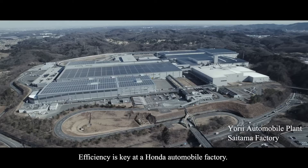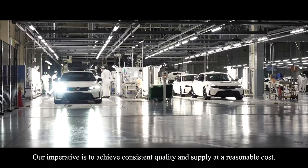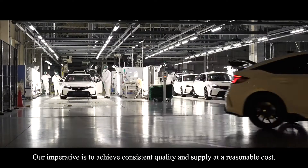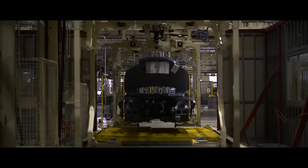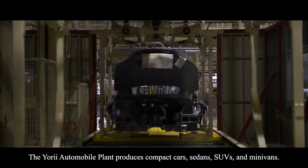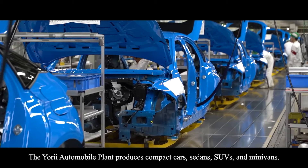Efficiency is key at a Honda automobile factory. Our imperative is to achieve consistent quality and supply at a reasonable cost. The Yorii Automobile Plant produces compact cars, sedans, SUVs and minivans.